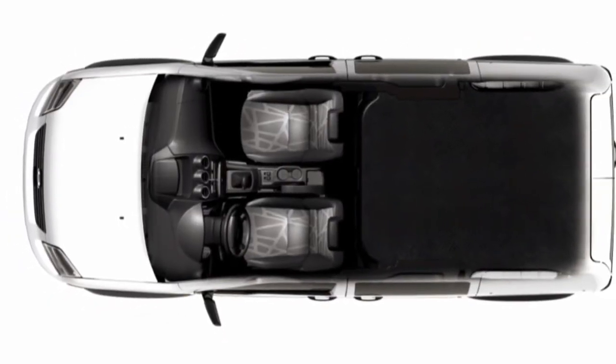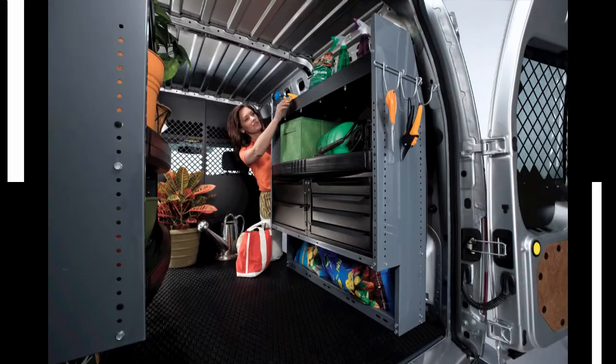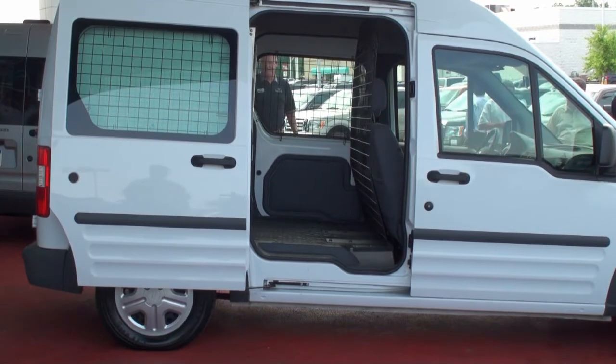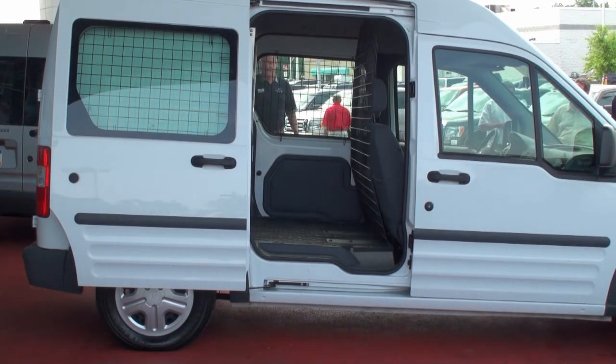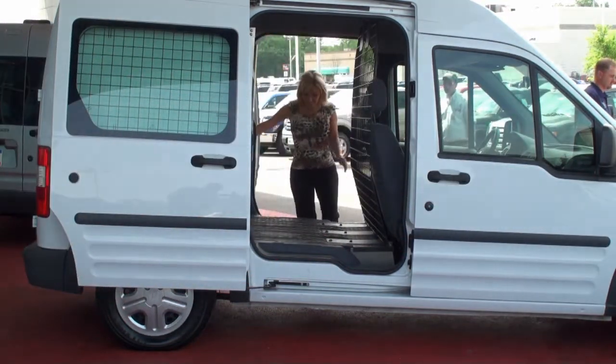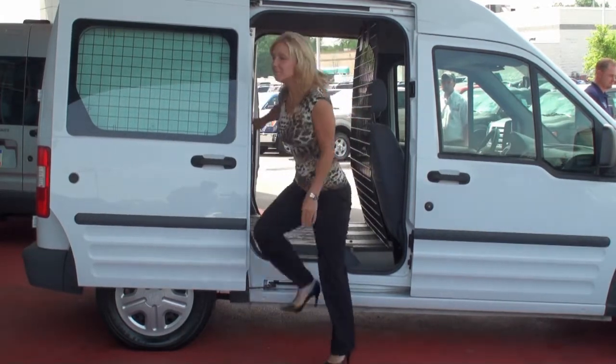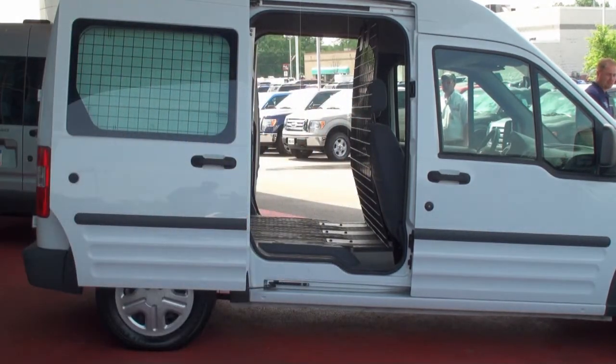Front-wheel drive minimizes the engine space while maximizing the cargo space. Opening the side door, you'll see the low sill height combined with the very tall roof. It gives us excellent walk-through capability to get to our tools and any cargo we have aboard.